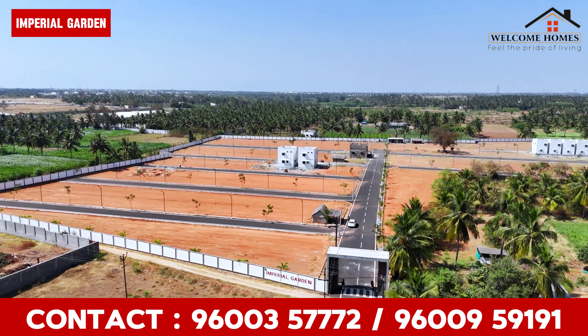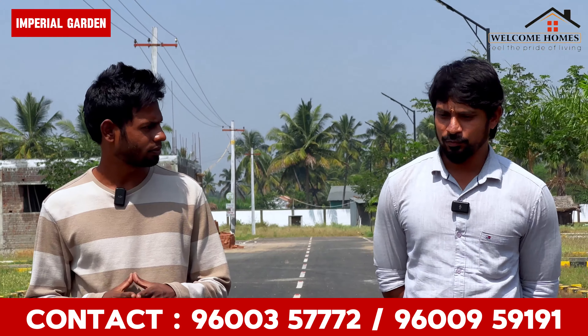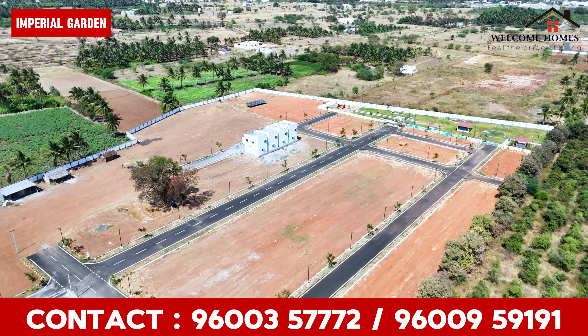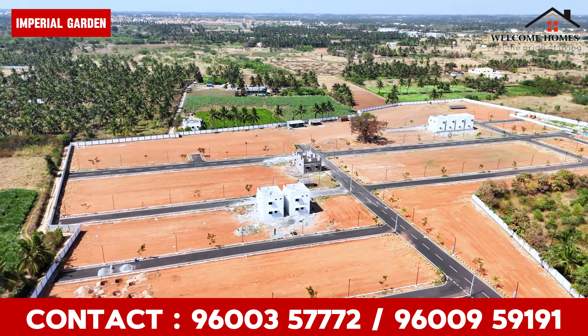What size are you looking for at Imperial Garden? You can start at 1 cent. We are DTCP and Norms approved. Plots are available from 4 cents up to 5 cents.